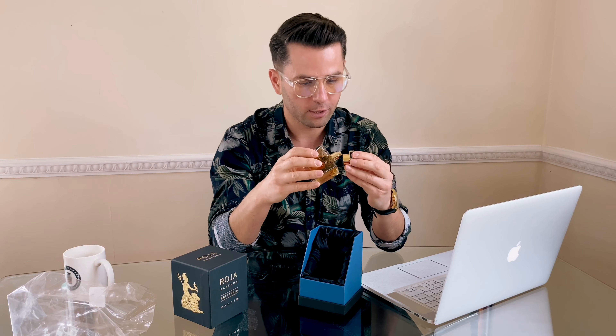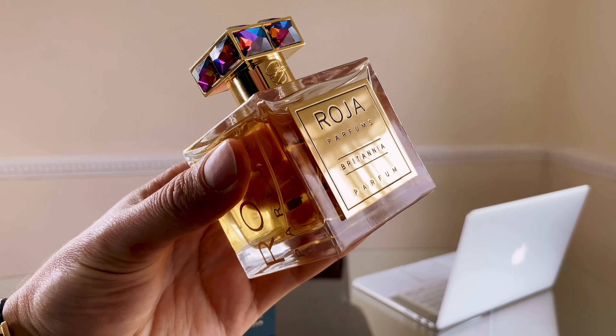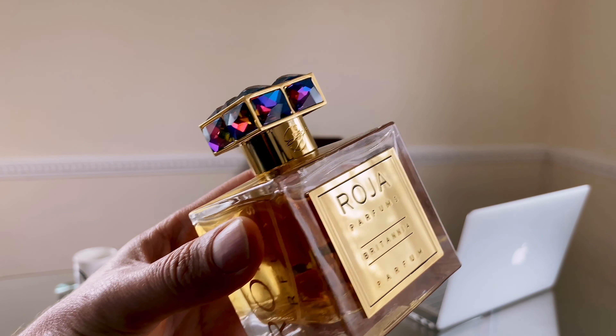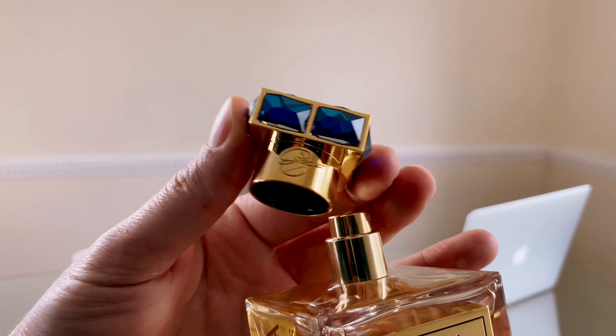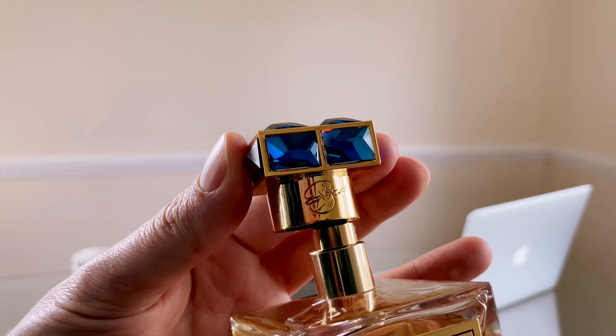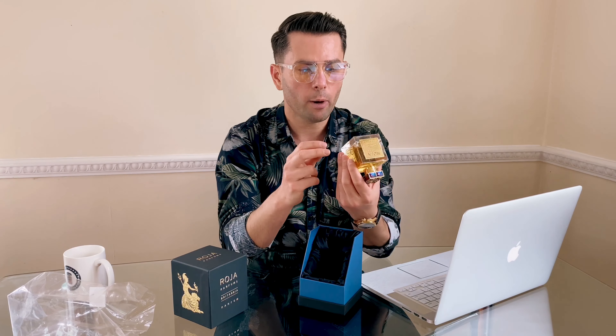Do you know how expensive this is? This sells for 795 pounds. I'm trying to be careful because I want to keep it immaculate. When you pay that kind of money you expect that kind of vibe, right? You have gold printing just to show how premium this is, and it's made in England by Roja. Down the bottom you have some information and details about the top notes of the perfume.